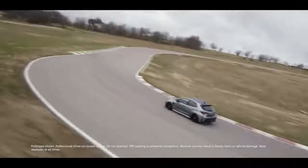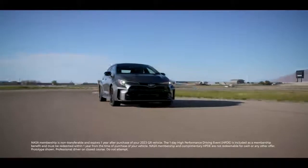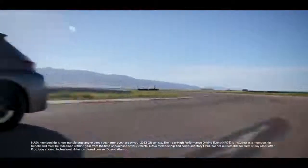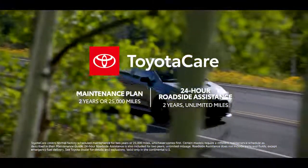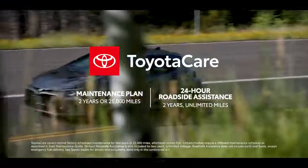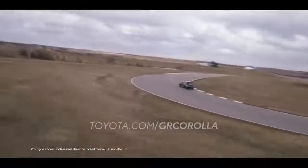Race-inspired and rally-inspired, GR Corolla is the kind of hot hatch drivers dream of. This ownership experience is further bolstered with a one-year membership to the National Autosport Association, complete with a one-day complimentary high-performance drive event, as well as Toyota's ToyotaCare plan covering normal factory-scheduled service for two years or 25,000 miles, and 24-hour roadside assistance for two years and unlimited mileage. Find out more at toyota.com/GRCorolla.